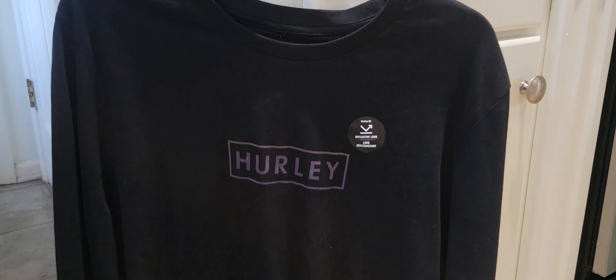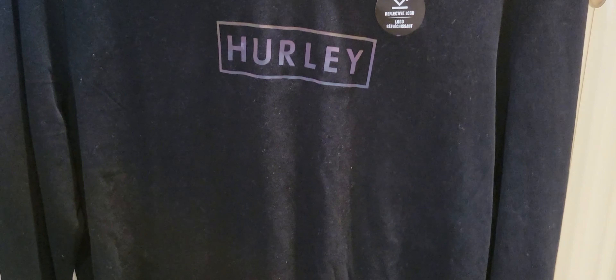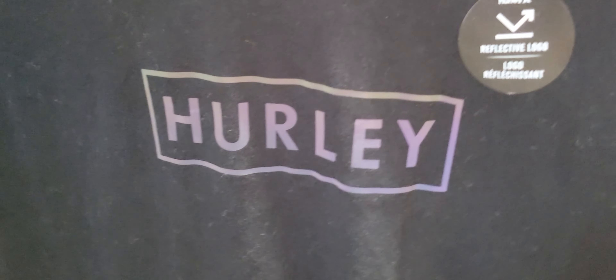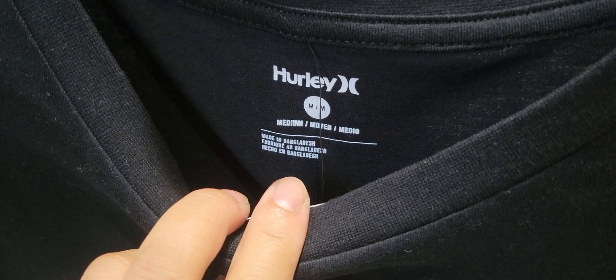So we got this Hurley sweatshirt for a gift actually. I like it because it has a reflective logo and the material is nice as well. Like if you touch it, it's not poorly made or cheaply made.